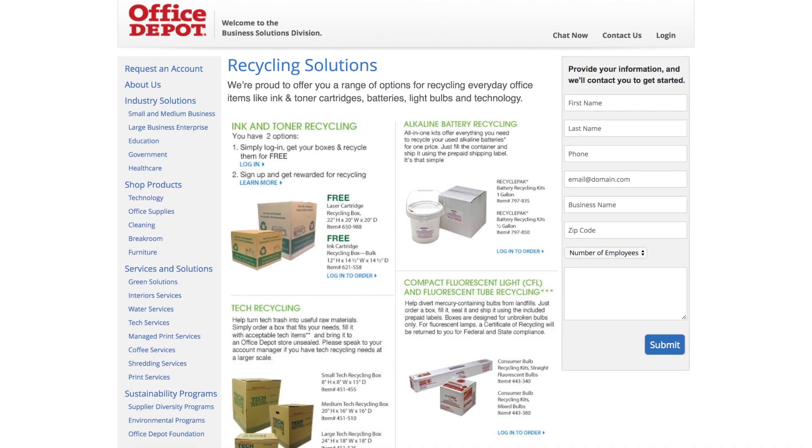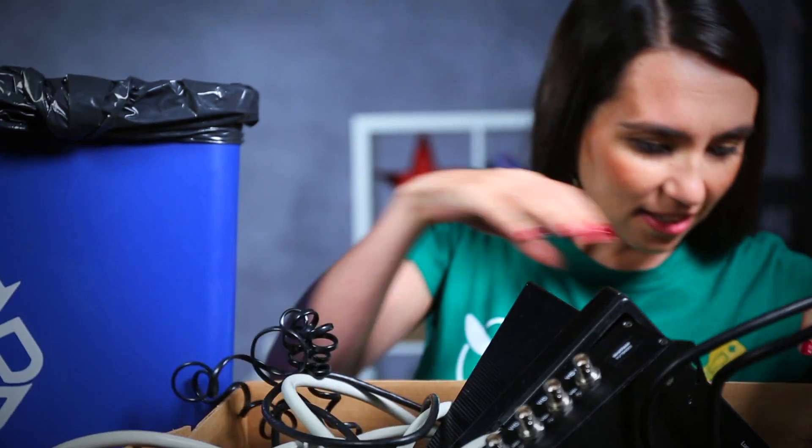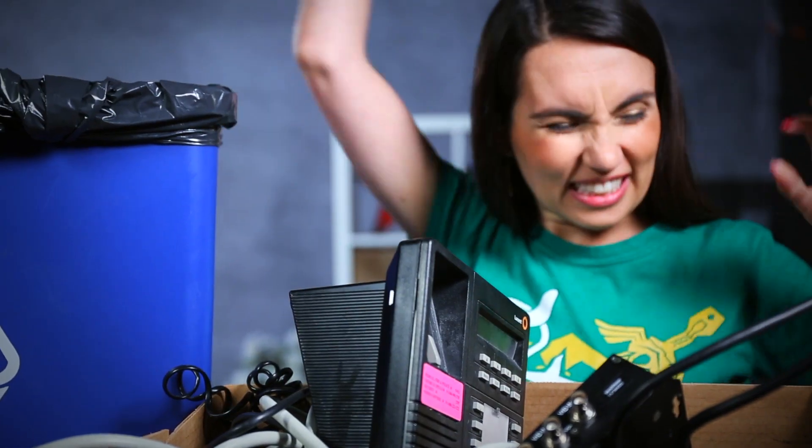If you're a Tetris master or have pro packing skills then Office Depot has a tech recycling service where you buy a recycling box and put as many devices in there for a flat rate of $5 to $15, as long as it closes of course.